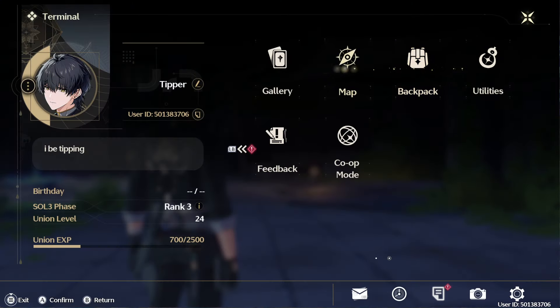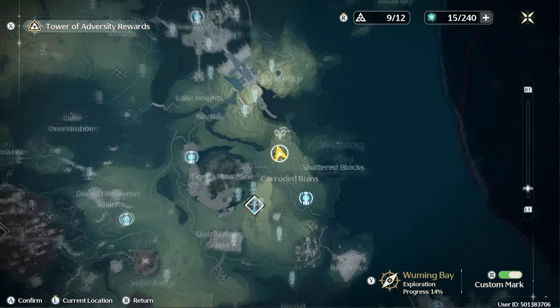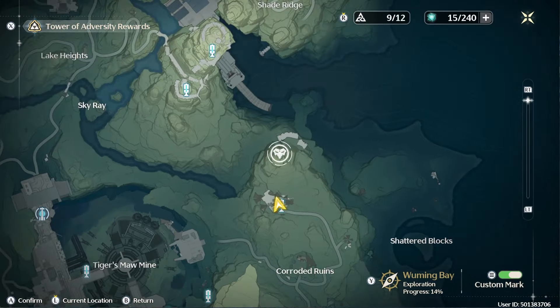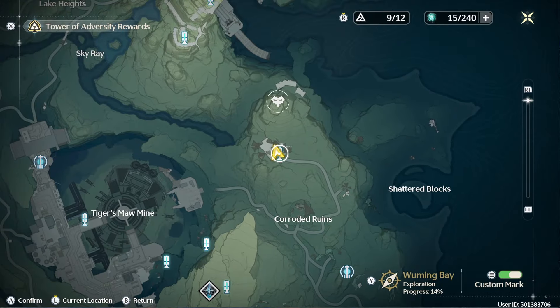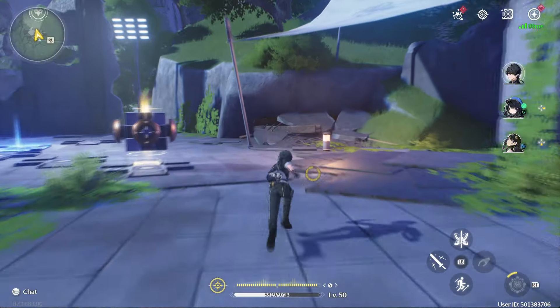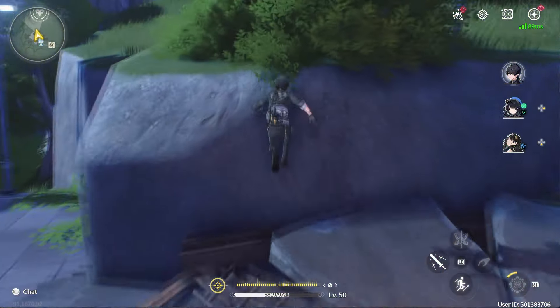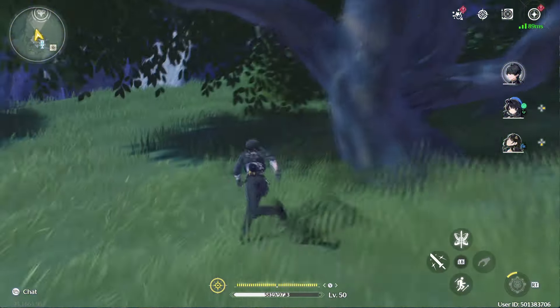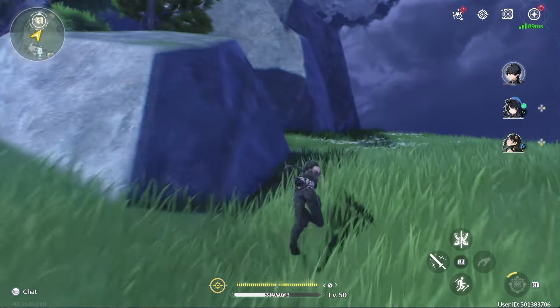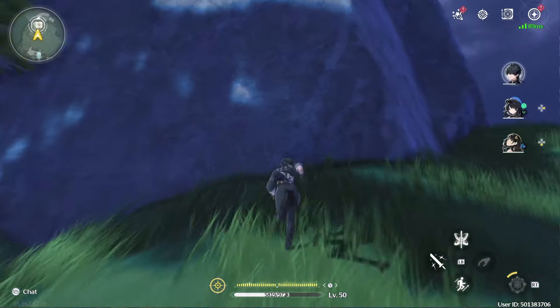Alright, let's quickly look at the map. This is where I am, and this is where I want to go. So I'm just at this resonance beacon right now, and we're just going to head straight. I think we're just going to climb this mountain all the way to the tippity-top, and we should find what we're looking for up there.